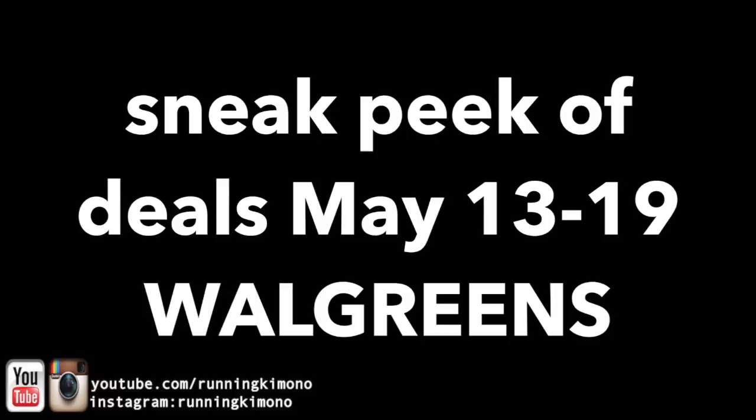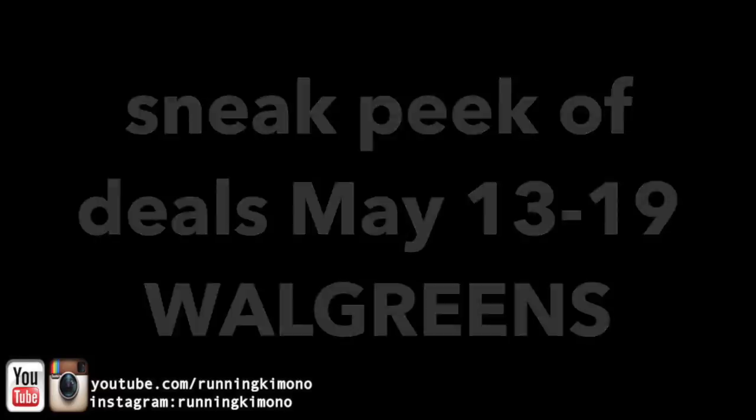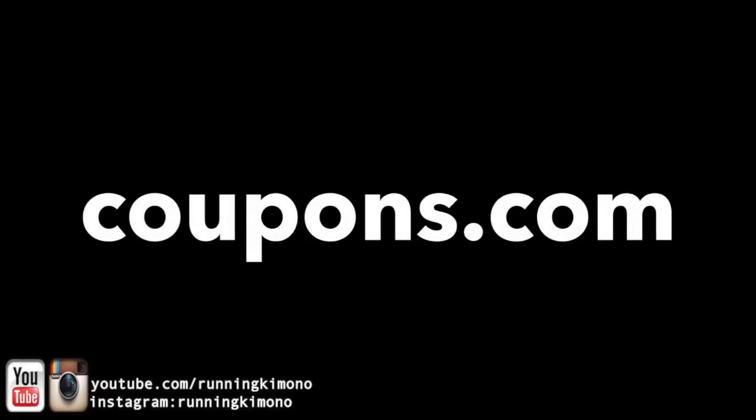I want you guys to get super organized. I'm going to ask you to go over to coupons.com and print out a couple of coupons, so you'll have them in your coupon binder or have them on the ready starting on the 13th. We're just going to look at some of the coupons you should be printing if you want to get in on these deals.